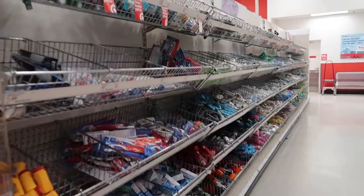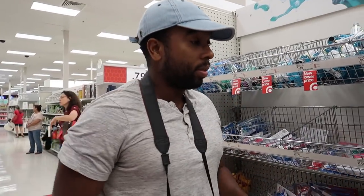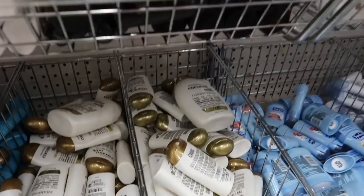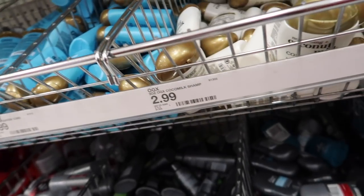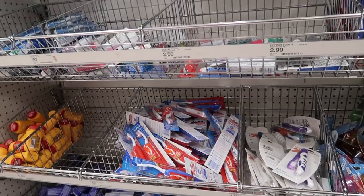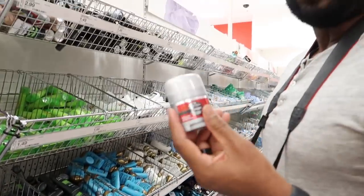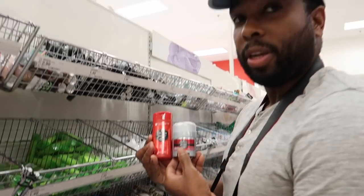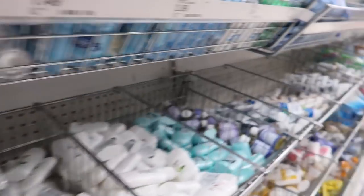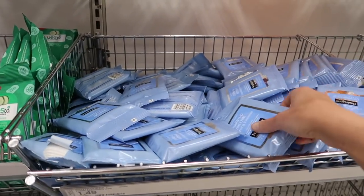Wow, there are so many travel-size items here at Target. First things first: nourishing coconut milk conditioner and shampoo, three dollars each — I'm a bit picky about what I put in my hair. We also grabbed Listerine, toothpaste, and these little deodorants that come with a body wash. Absolutely perfect.